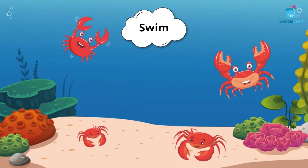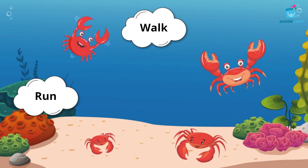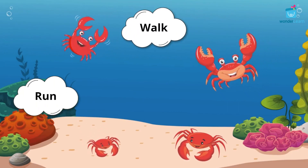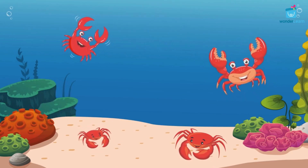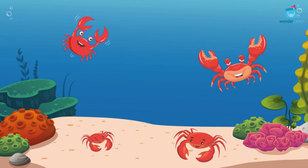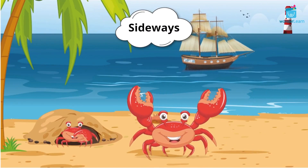Some crabs can swim, but most crabs can walk or run across the bottom of the water or on the land using their limbs. Crabs can walk in all directions. Mostly, a crab walks and runs sideways.